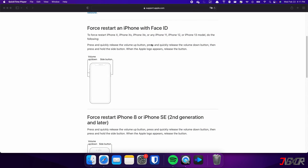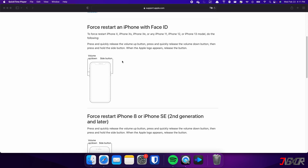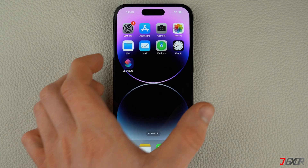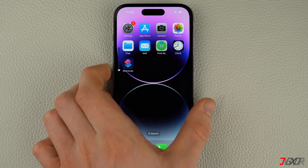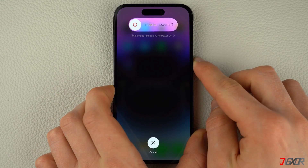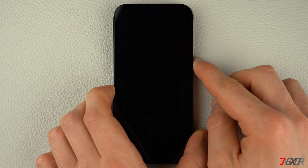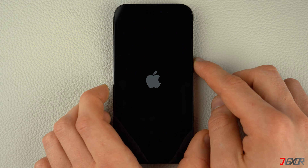For iPhones with Face ID such as iPhone X, iPhone 11, or any newer model — and this procedure also applies for iPhone 8 and iPhone SE — do the following steps: press and quickly release the Volume Up and Volume Down buttons respectively. Then press and hold the Side button. Once the Apple logo appears, release the Side button and wait for your iPhone to restart.